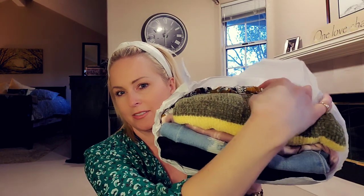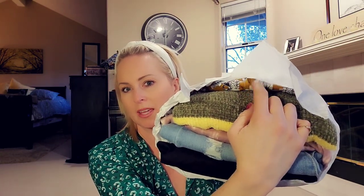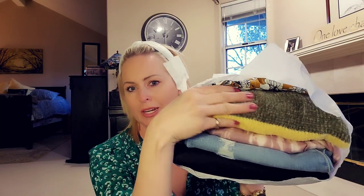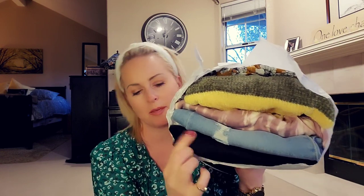Alright, let's look at this bundle. Oh, this is very soft — I feel like I've seen this on someone else. It's like a yellowy chenille soft piece. There's green and yellow, something pink and tie-dyed, looks like some jeans, and then maybe something black. Looks like a fun amount of color — I like it.